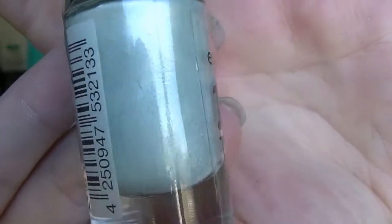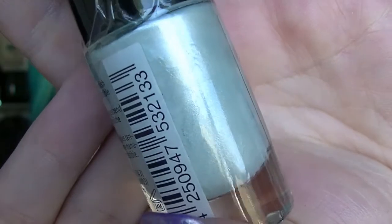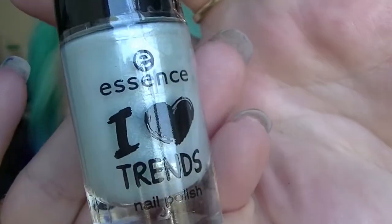There was also this Essence one for $1.50 — they're normally about $4. It's from the Pastels collection and it's a shimmery light blue. It actually makes me think of Cinderella. It might be a little frosty, not going to lie, but it's cute and it was super cheap.